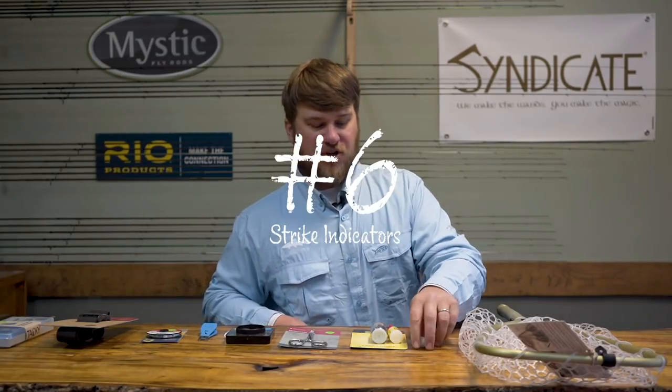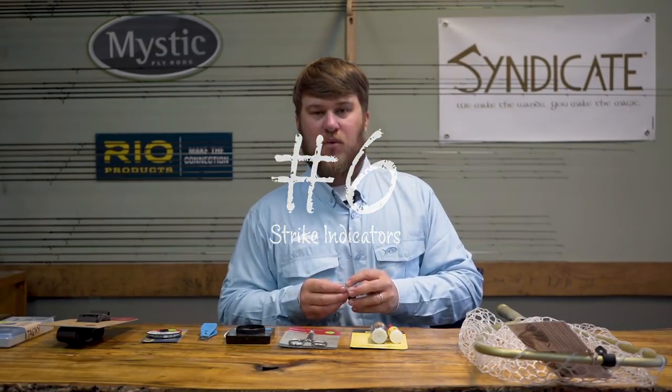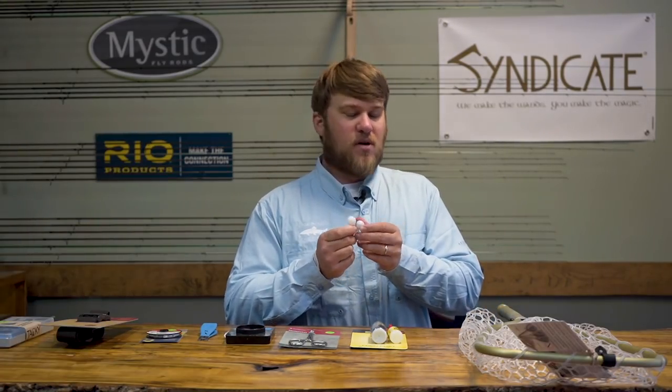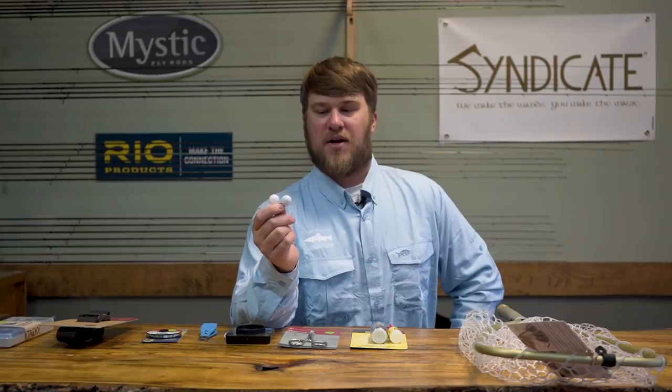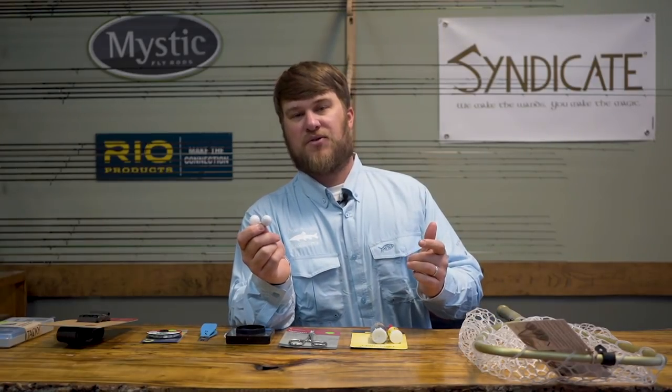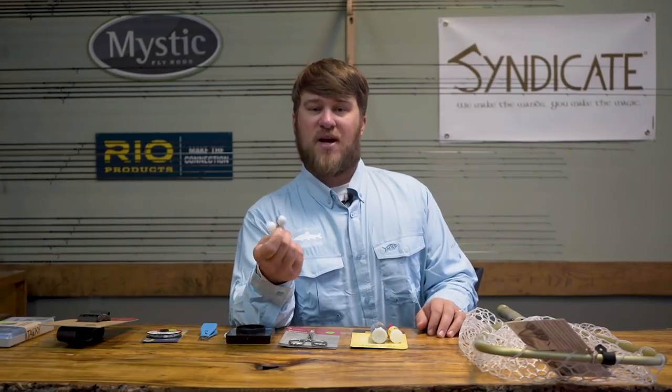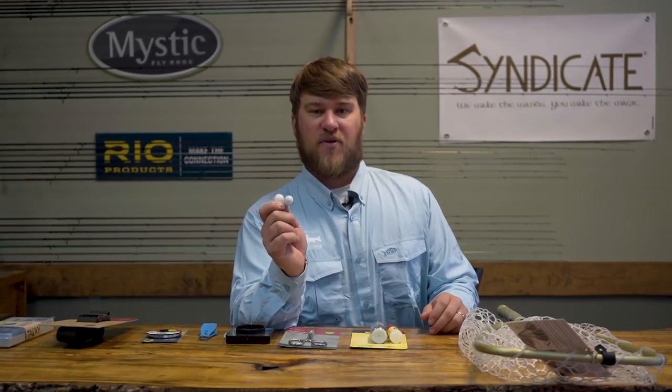If you are nymph fishing or subsurface fishing with bugs, strike indicators. These are thingamabobbers. There are tons of different kinds of strike indicators — we'll do a video on those here shortly to highlight the differences. But make sure you've got some sort of strike indicator if you're going to nymph fish.